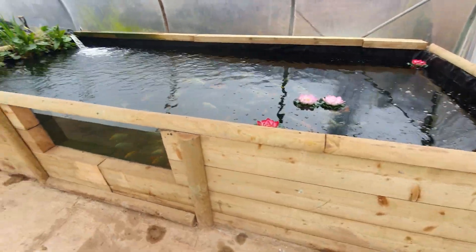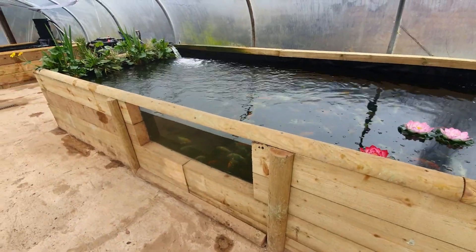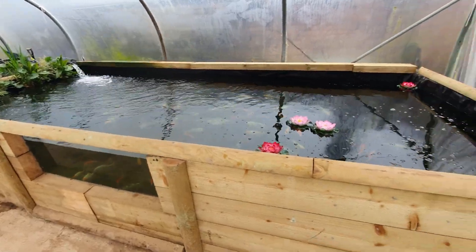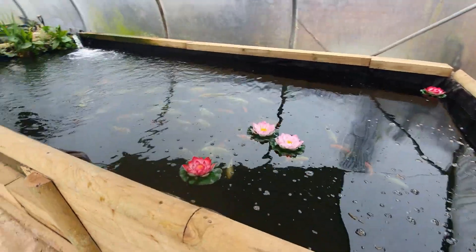So how long have you had this one running for? Yeah, now that's cracking. How deep is it?